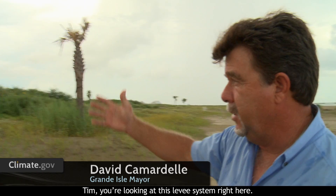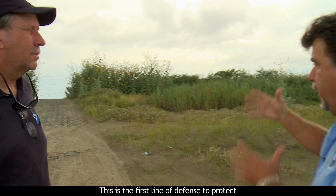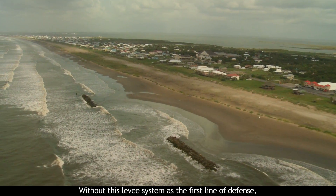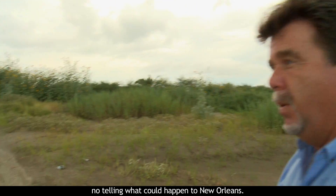You're looking at this levee system right here, 45 miles from New Orleans. This is the first line of defense to protect not only Grand Isle but all of New Orleans and the vicinity — the six parishes on the other side of this levee. It's very important to have this levee system. Without it, no telling what can happen in New Orleans.